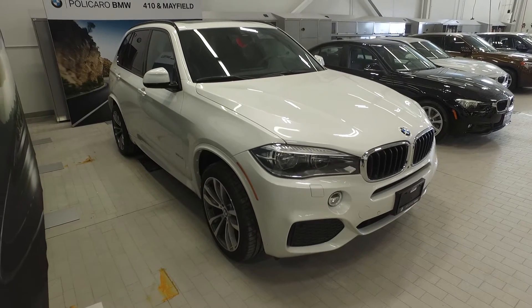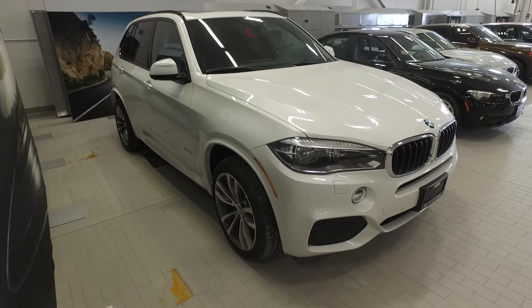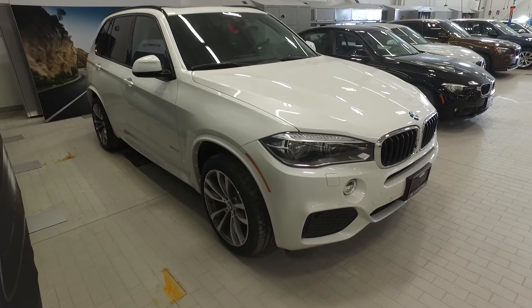Hi there guys and welcome back to Polycaro BMW located at Highway 410 and Mayfield Road in Brampton, Ontario. Today we're looking at this 2016 BMW X5 35i X-Drive.